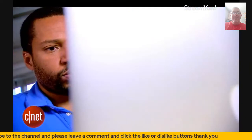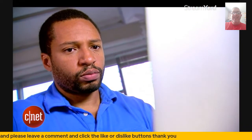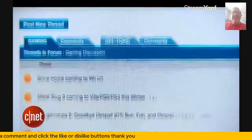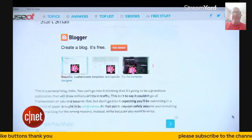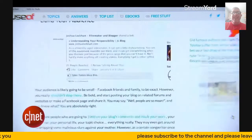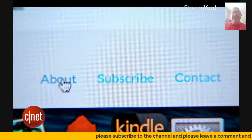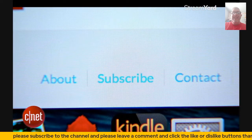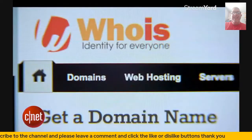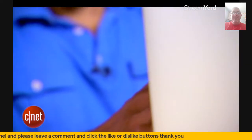Tip number three: remove your info directly from websites. First, call your phone company to see if you're listed online, and if you are, have them remove your name. If you want to remove an old forum post or an embarrassing blog you wrote back in the day, you'll have to contact the webmasters of the sites you posted on directly. You can either look at the About Us or Contact section of the site to find the right person to get in touch with, or go to whois.com and search for the domain name you wish to contact.